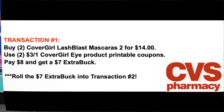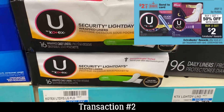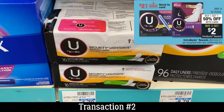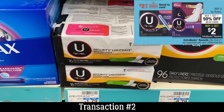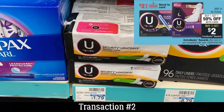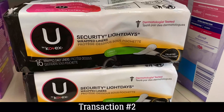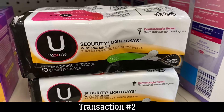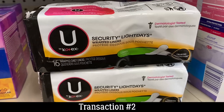In transaction two, we're grabbing two of the U by Kotex Light Days 16-count liners at $1.79 each. They're buy one, get one 50% off, and buy two earns a $2 extra buck. If your store is out of the 16-count liners, they do have an 18-count package you can grab — those are 10 cents more at $1.89.